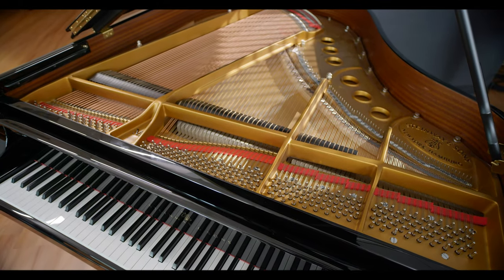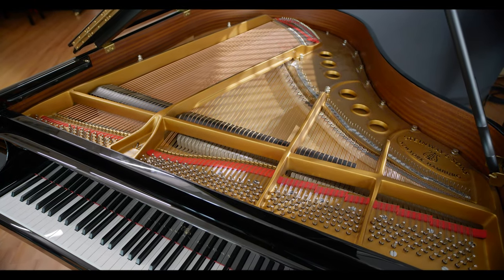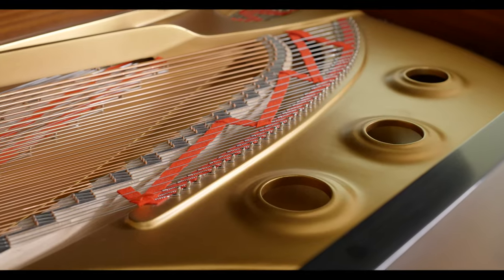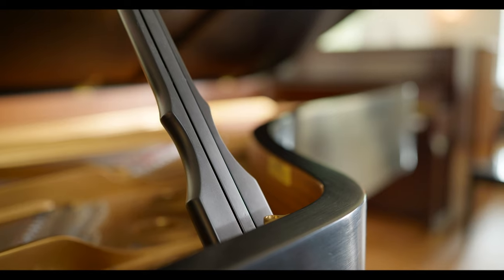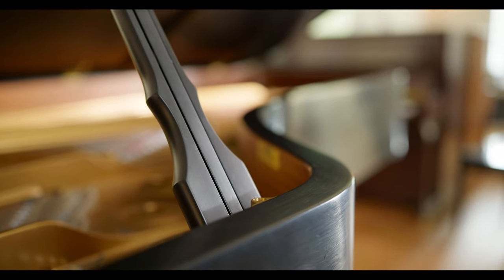An acoustic piano produces sound through a complex mechanical and acoustic system that involves strings, hammers, and a soundboard, as well as a resonant wooden cabinet. The interaction of these components results in the complex and unique sound of an acoustic piano.